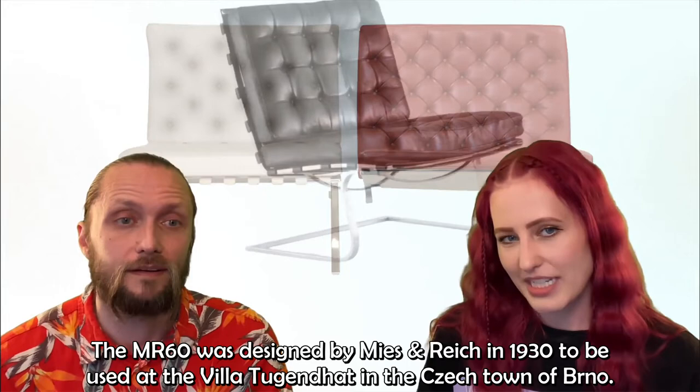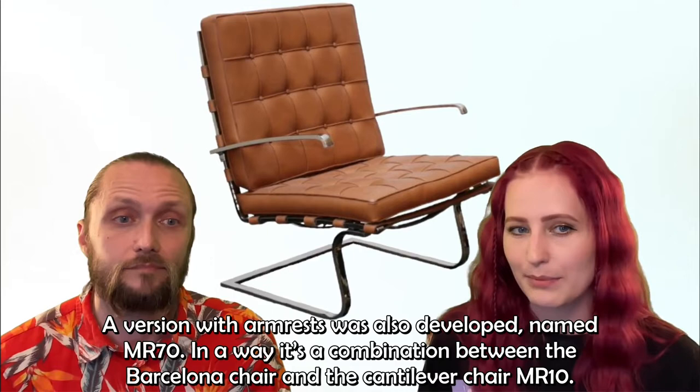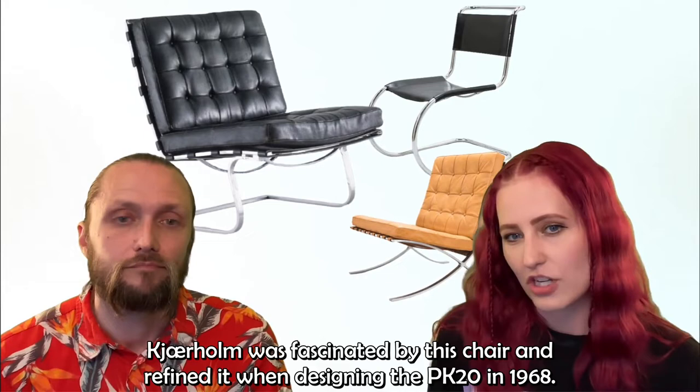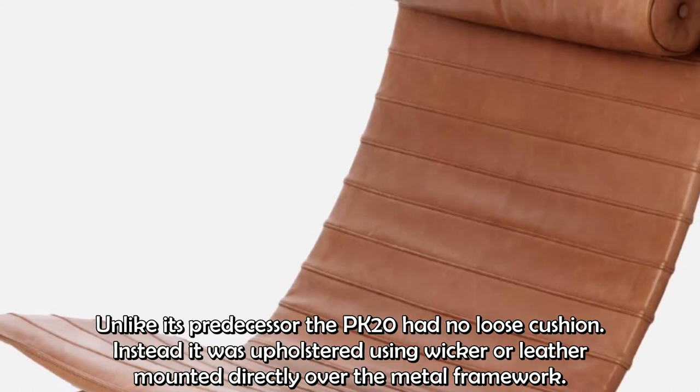The MR-60 was designed by Mies and Reich in 1930 to be used at Villa Tugendhat in the Czech town of Brno. A version with armrests was also developed, named MR-70. In a way it's a combination between the Barcelona chair and the cantilever chair MR-10. Kärholm was fascinated by this chair and refined it when designing the PK-20 in 1968. Unlike its predecessors, the PK-20 had no loose cushions — instead it was upholstered using wicker or leather mounted directly over the metal framework.